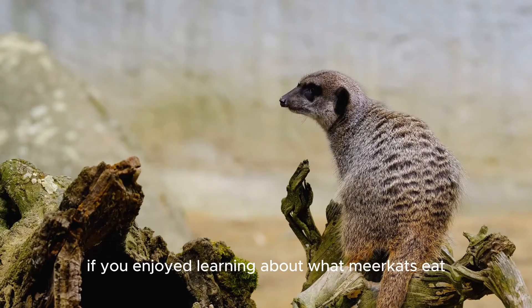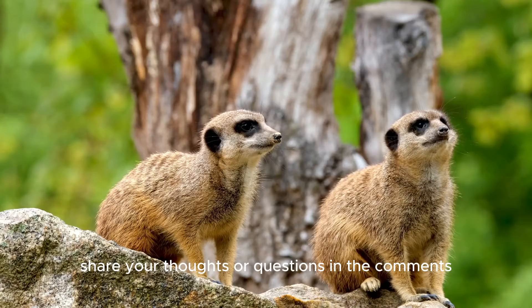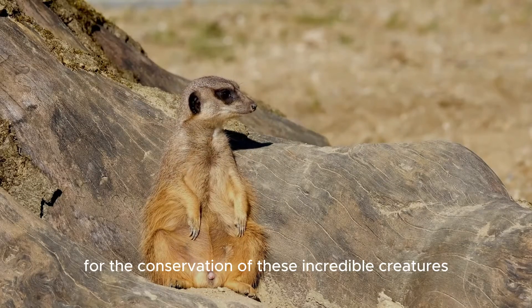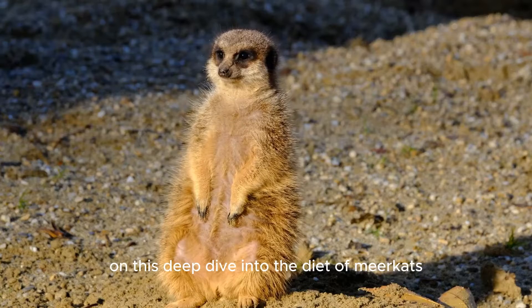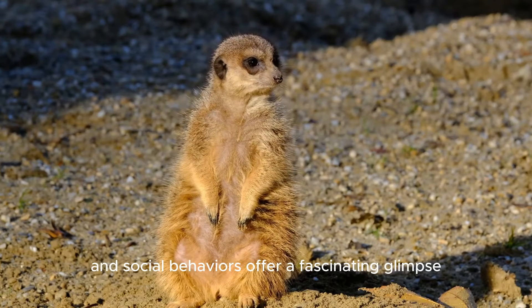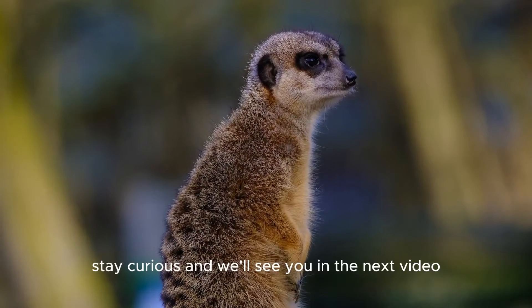If you enjoyed learning about what meerkats eat, subscribe to our channel for more wildlife insights. Share your thoughts or questions in the comments and join us in advocating for the conservation of these incredible creatures. Thank you for joining us on this deep dive into the diet of meerkats. Their unique feeding habits and social behaviors offer a fascinating glimpse into the complexity of nature. Stay curious and we'll see you in the next video.